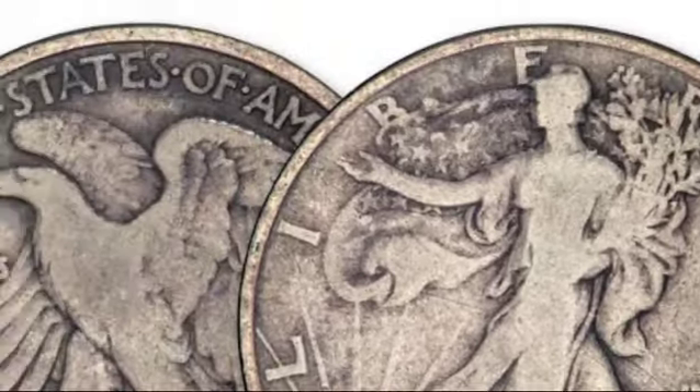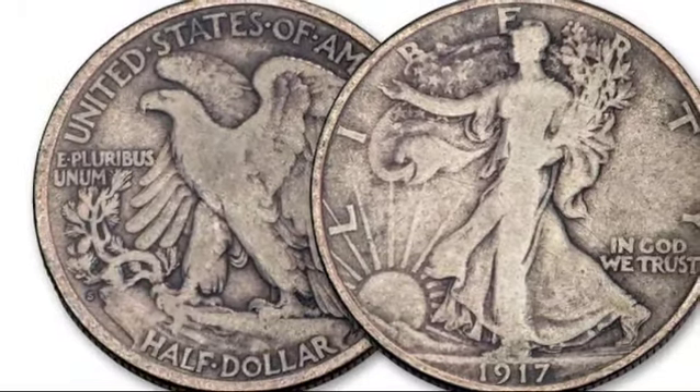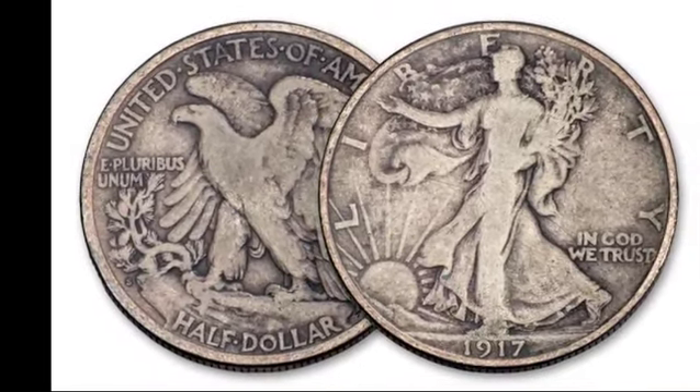The D reverse, minted after the mark change, saw a higher mintage but is surprisingly scarcer. Its value in MS63 is around $3,000, and only one MS67 D reverse is known to exist, valued at $55,000.